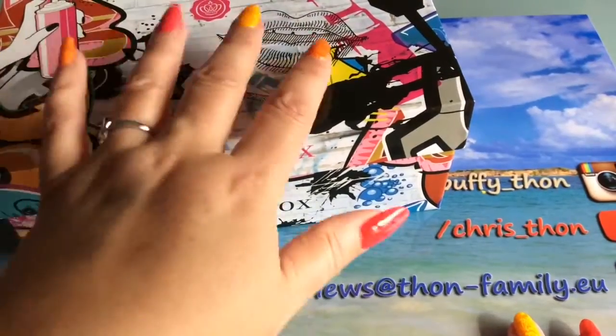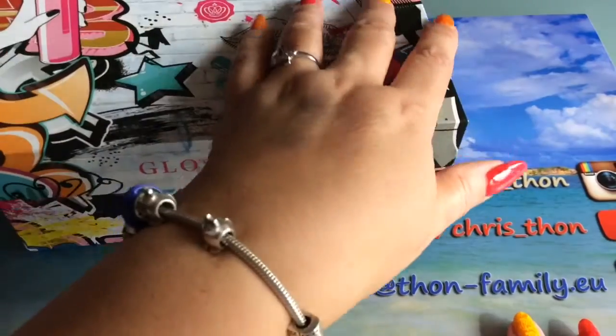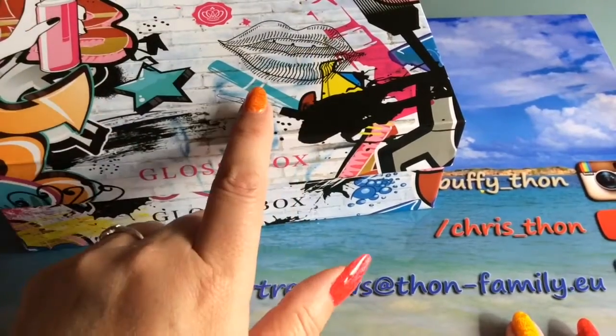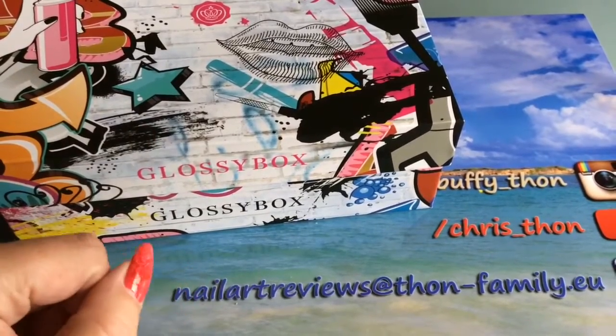Hi guys, I'm back and I'm happy you are back as well on my channel. I have the Glossy Box Urban Edition for you today. I have already unpacked it so I know what's in there. It's mostly German products, but I know that some of you really like unboxings, so that's why I film it also in English.